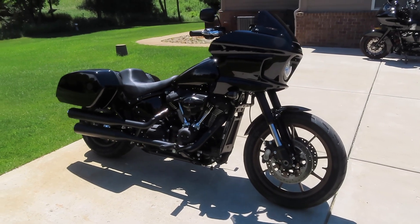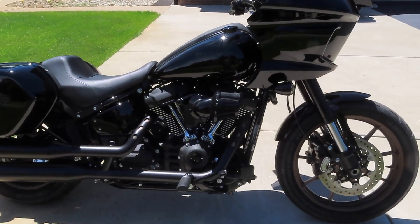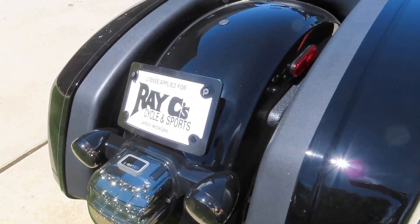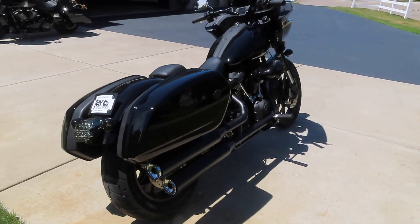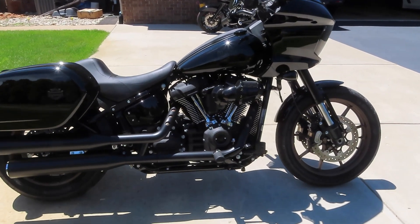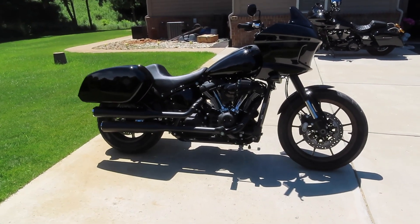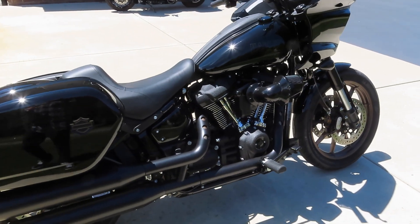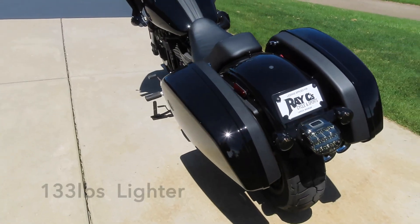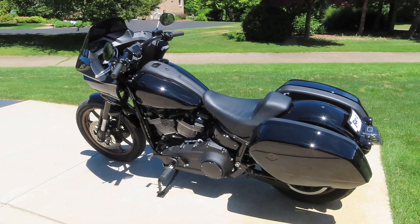For those of you just now joining the channel, we just picked up a brand new 2022 Lowrider ST, and this bike as it sits is bone stock. We did a couple cosmetic mods — the LED turn signals front and rear and the flush mount license plate. We do have all the parts to make this bike a Stage 1: a pipe, a tuner, and we're going to run the stock air cleaner. This is a 117 cubic inch in a very light bike — I believe it's 200 pounds lighter than our baggers.